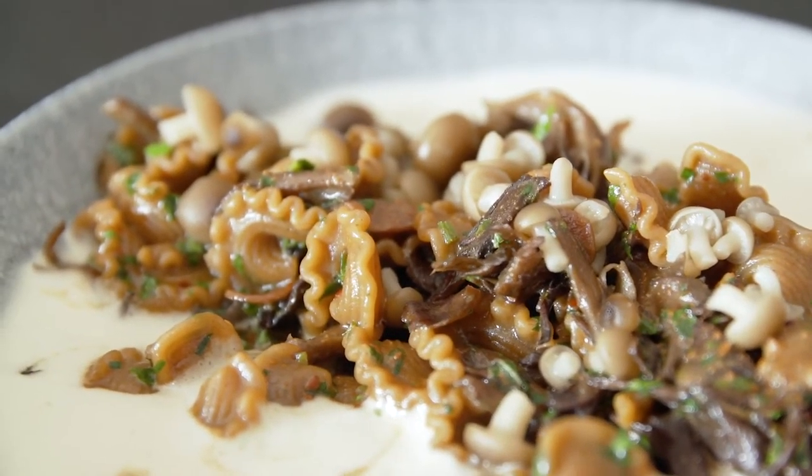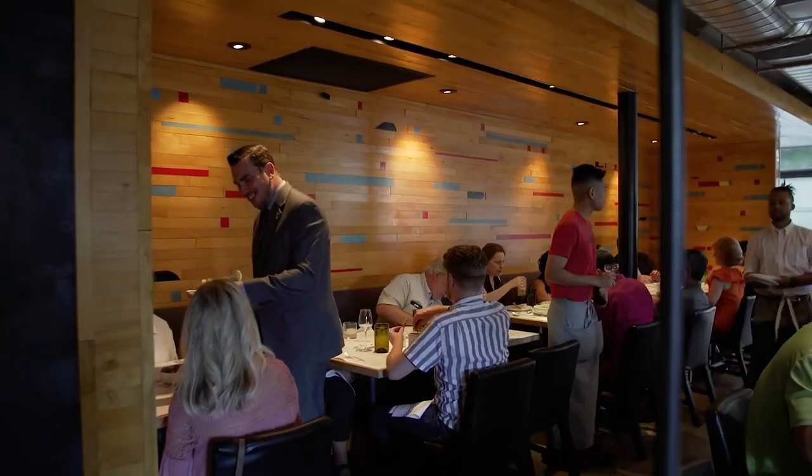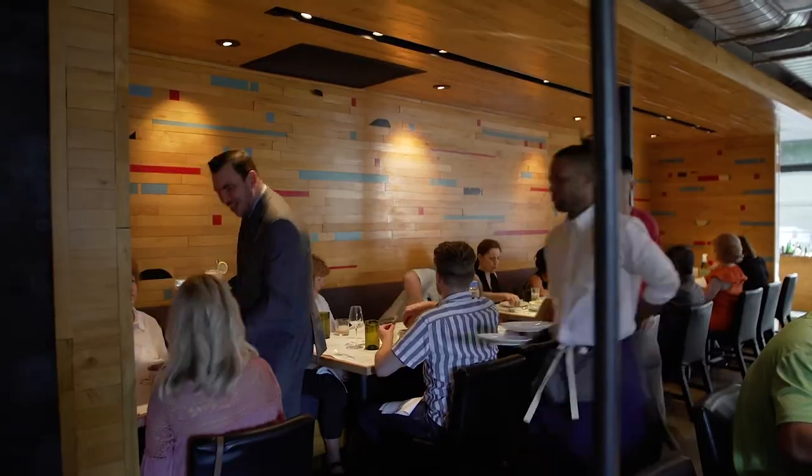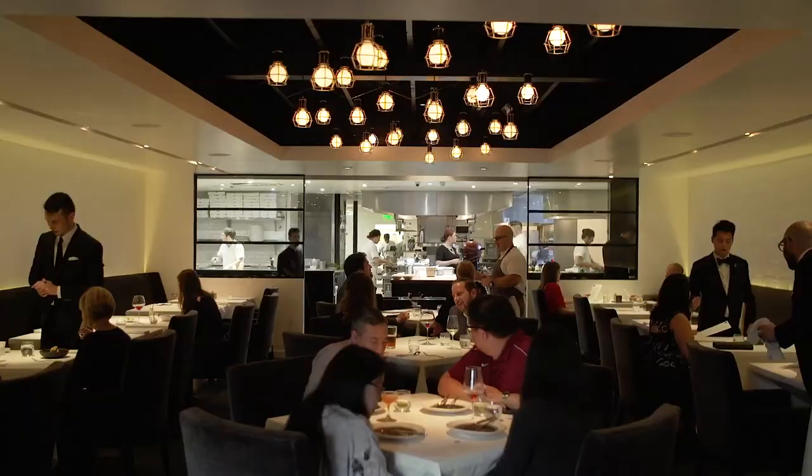Overall we really like that some people maybe have their favorites but enjoy trying the other restaurants at the same time, and then kind of finding things about each restaurant that they really love — because obviously that's a big part of why we did this.